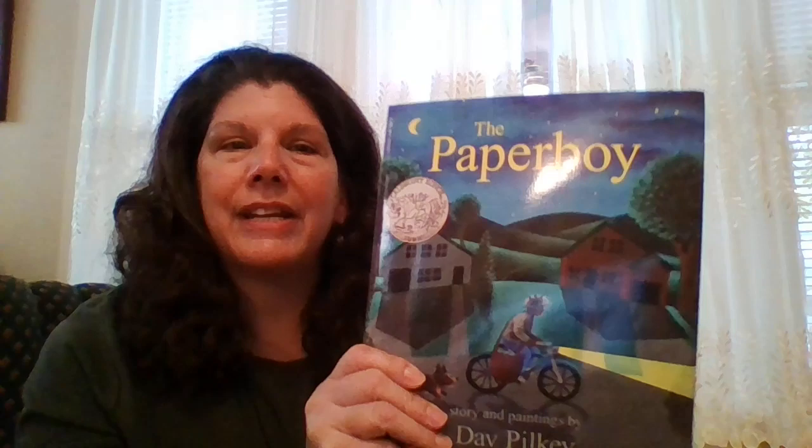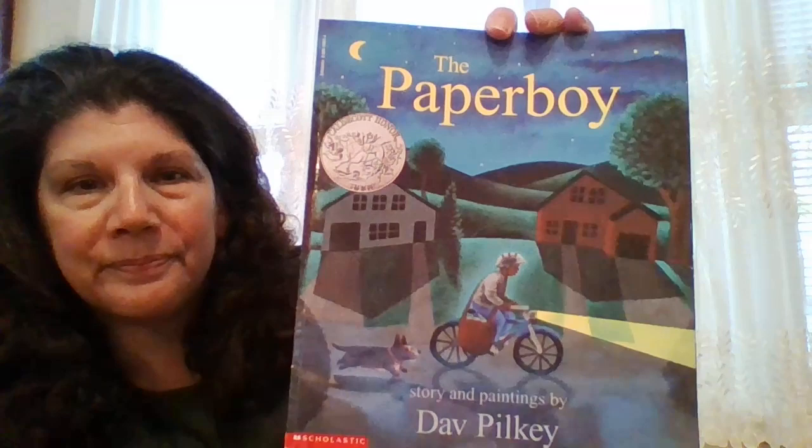Good evening boys and girls and welcome to bedtime story. Today we've been talking about light and shadows and we even did some experimenting with shadows. I hope you had a chance to do that at home as well. Tomorrow it's supposed to be a little bit sunny so you will have a chance to make some shadows outside. Tonight's story is called The Paperboy and it's written and the paintings are by Deb Pokey.